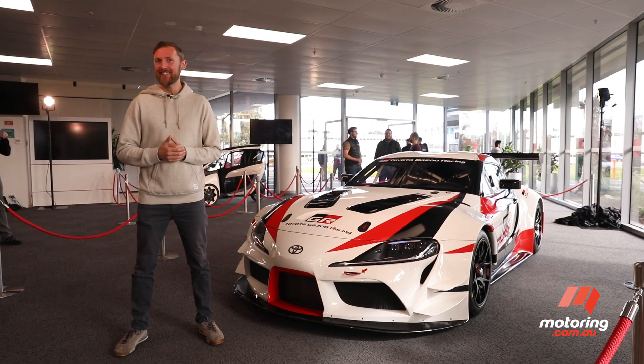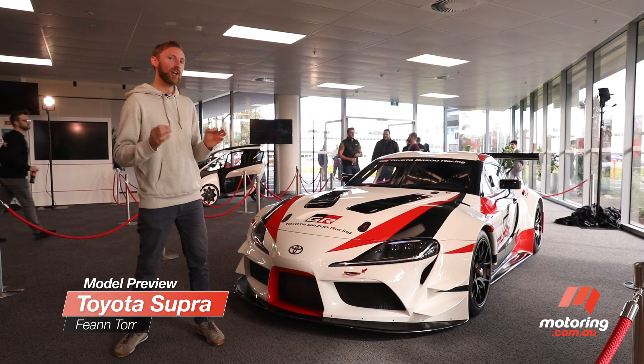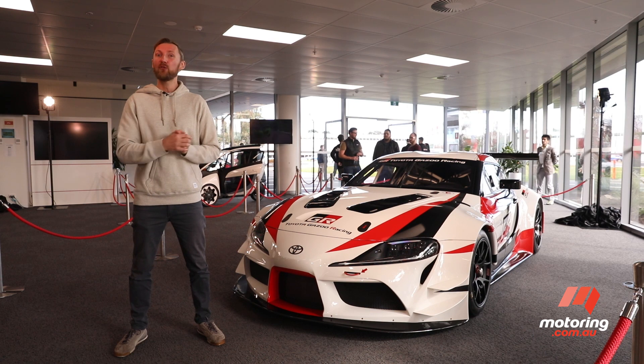Finally, the Toyota Supra has landed in Australia. Technically, this is the GR Supra racing concept, but strip back that wing and the wide body kit, and this is essentially what you'll get halfway through 2019.